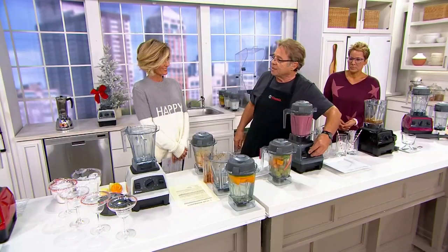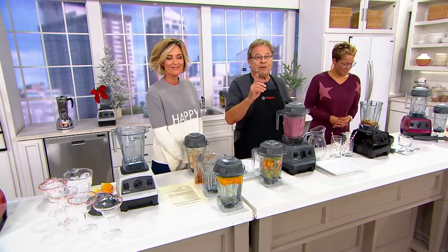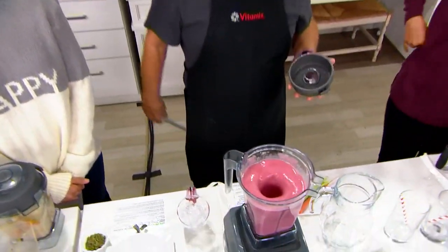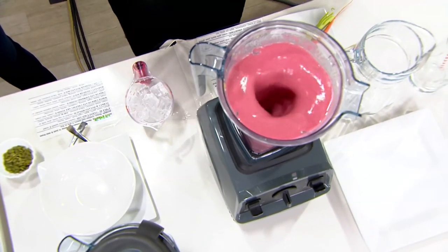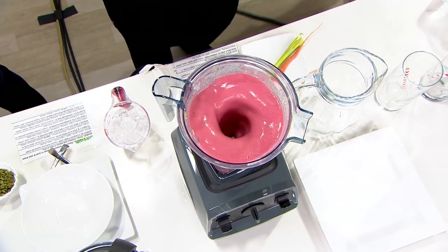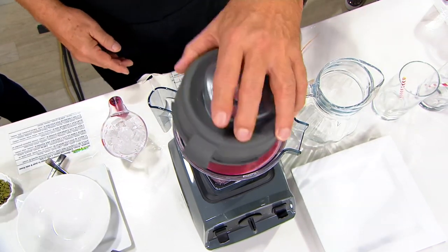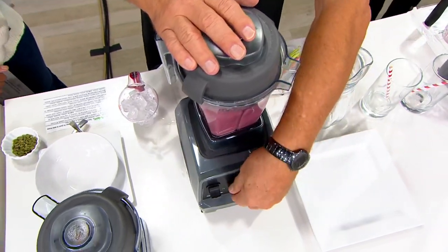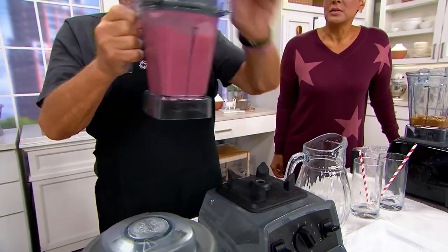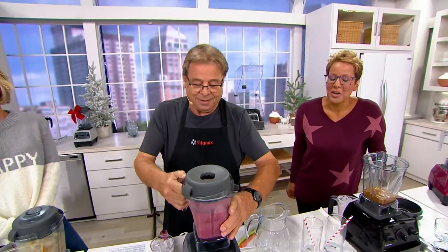Together with the design of the container, all three create the Vitamix Vortex. Have you seen the Vitamix Vortex up close? I'm going to turn it down low. At home, make sure you turn your machine off before you take off the lid — I'm a professional demonstrator, so I can do this in demonstration. Check it out. You see how everything stays in the container — it's not flying all over the place. That's the design of the motor, the blade, and the container, systematically pulling the food down through the blade tens of thousands of times per minute. That creates the Vitamix Vortex.